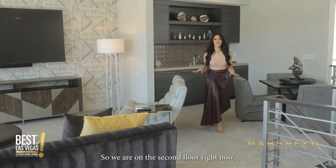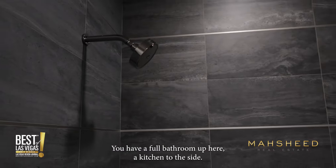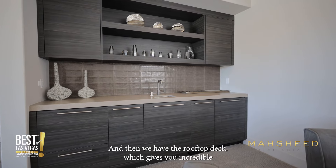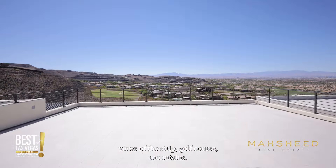We are on the second floor right now, which is the loft area — about 900 square feet of space. You have a full bathroom up here, a kitchen to the side, and then we have the rooftop deck, which gives you incredible views of the Strip, golf course, and mountains.